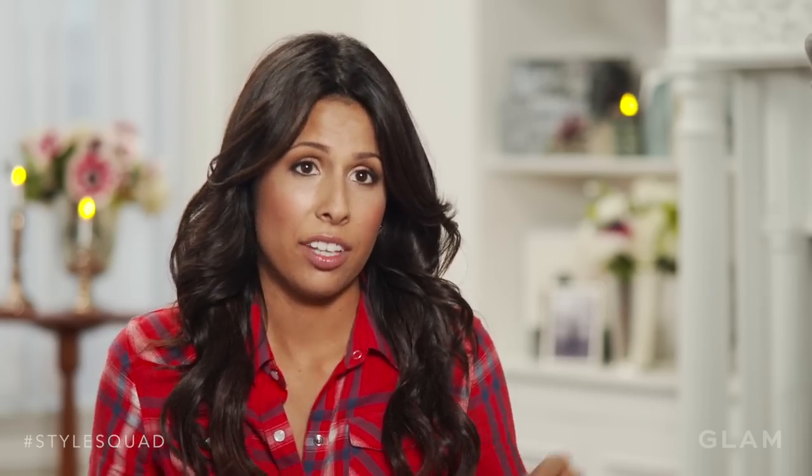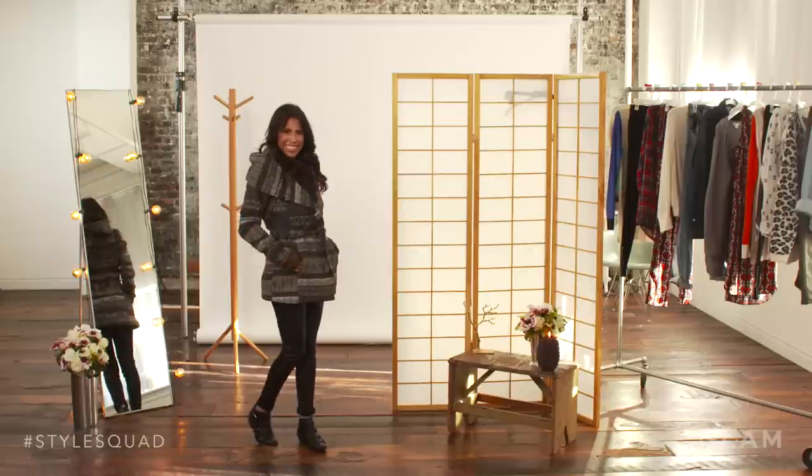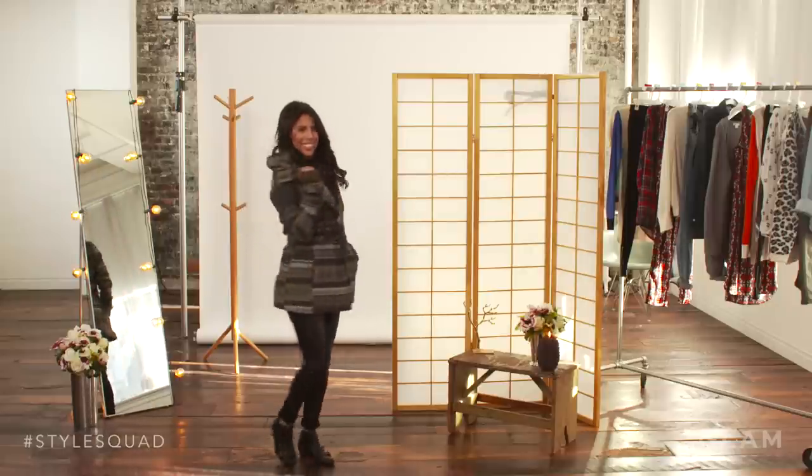One thing I love about the jacket is that it has a tie around the waist because it really accentuates my body. Find a jacket that will show off your silhouette and stick to something that's going to make you look chic every time you walk out that door into the cold weather.